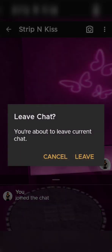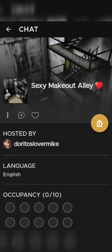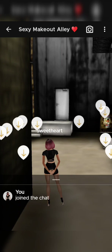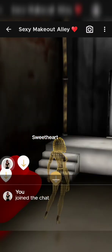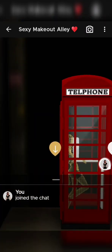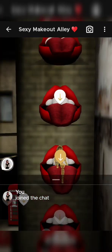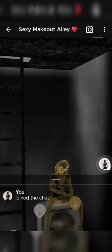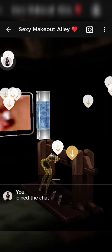Let's check out another room — 'sexy make out alley.' These poses don't seem too bad, but still, it's pretty disgusting if you ask me — knowing that kids have access to this sort of thing, these images. Pretty gross.